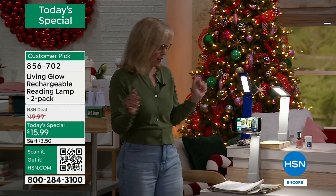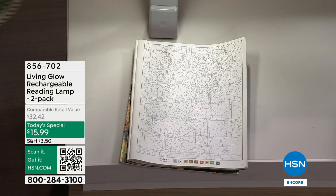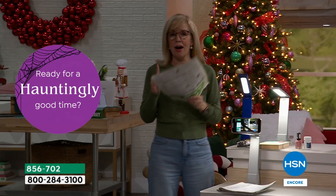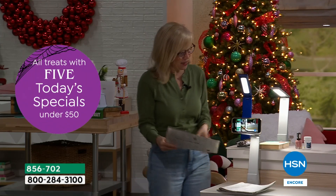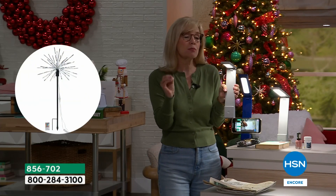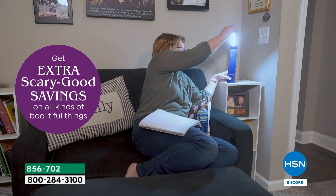I use this light almost as much as I use my Living Glow bulbs — and I use my Living Glow bulbs every day. There are so many different things you can use it for. Because it's portable, you don't have to worry about plugging it in or buying batteries. Just take it with you. Crafters absolutely love it.